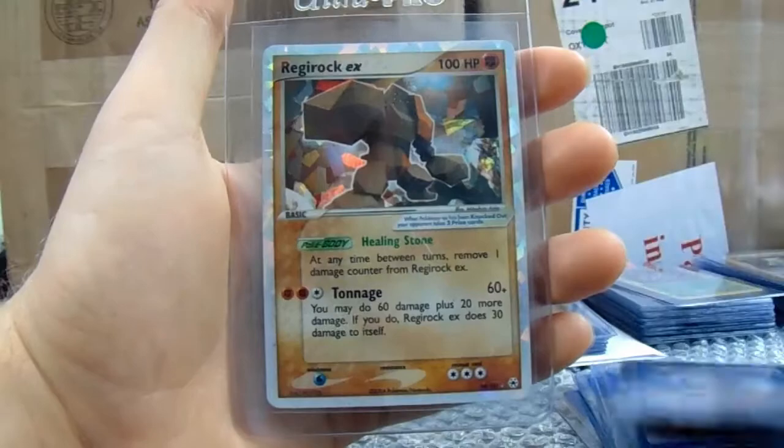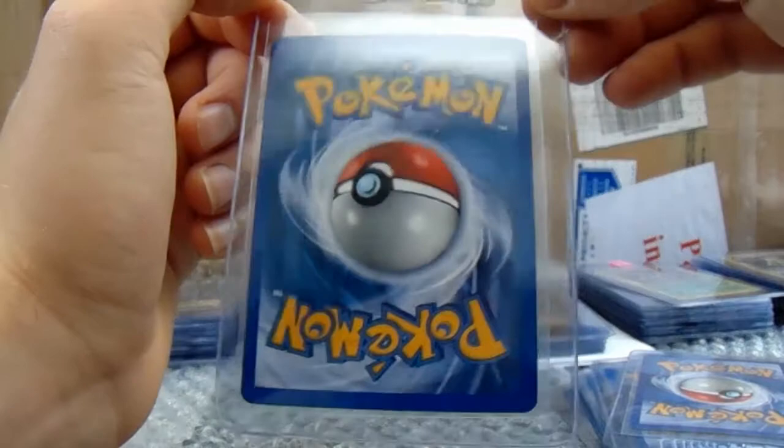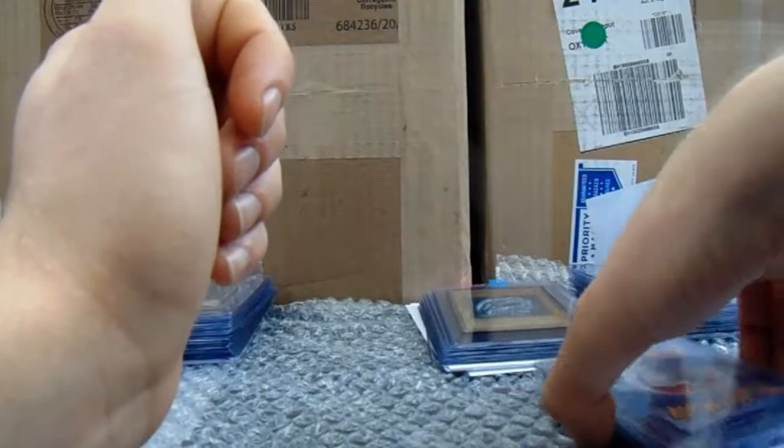Expedition, definitely growing in popularity as well, with the Fearow, the Gengar, and then a Regirock EX from Hidden Legends. Yeah, that looks incredibly minty. You've got a little bit of whitening on the left hand side. I'm sure you know this anyway — you're probably quite an experienced grader. Your grades did better than mine last time.